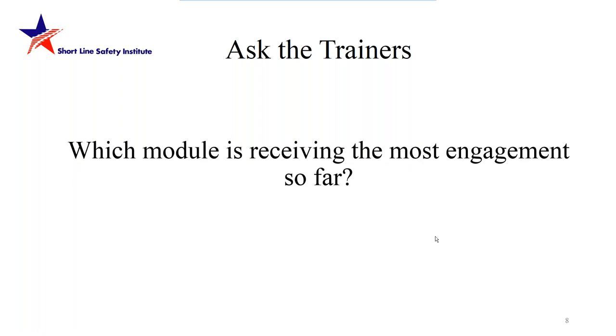Question: which module is receiving the most engagement so far? Carl responds: all the modules have been well received with a lot of engagement. The OSHA module, which covers OSHA, EPA, and spill awareness, has generated a lot of interesting questions — a lot dealing with what OSHA regulates versus what FRA regulates out on the railroad. OSHA does regulate railroad programs in addition to FRA, and FRA can supersede OSHA only when they have regulations in place for what they're regulating.